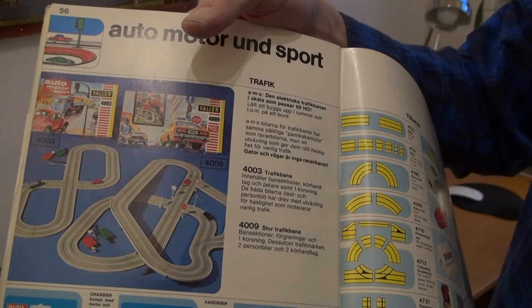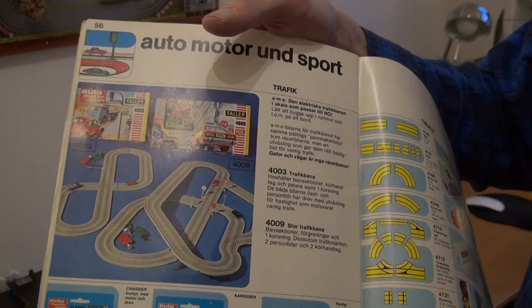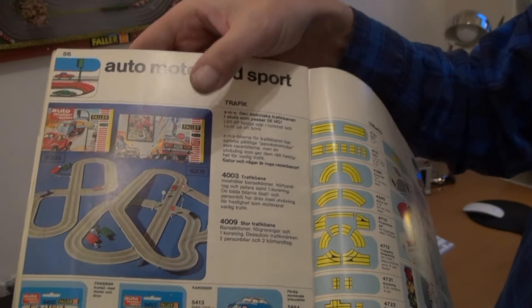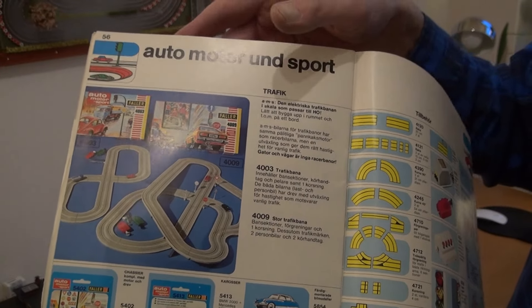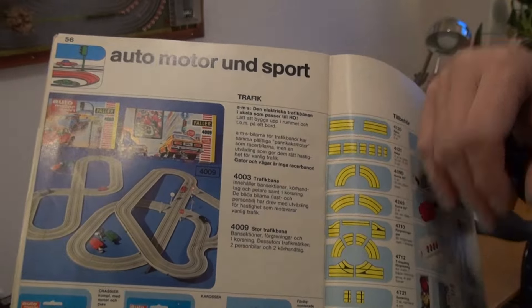We'll show you the small traffic signs that I prefer, to make it more realistic. And that's the standard 4009. As you see, you didn't get the single lane track on this one.